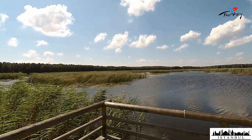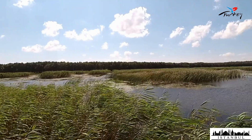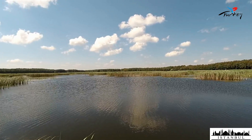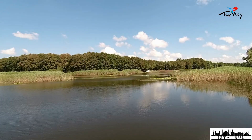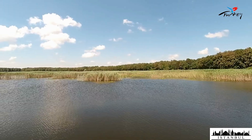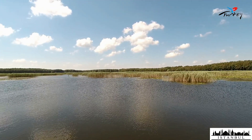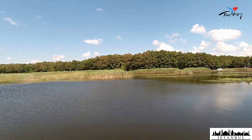Deciduous trees form the forest area of Danamandara Nature Park. The lakes in the area are known as breeding and accommodation areas for migratory birds. There are reeds and water lilies in the pond, and you can often come across the dance of birds.